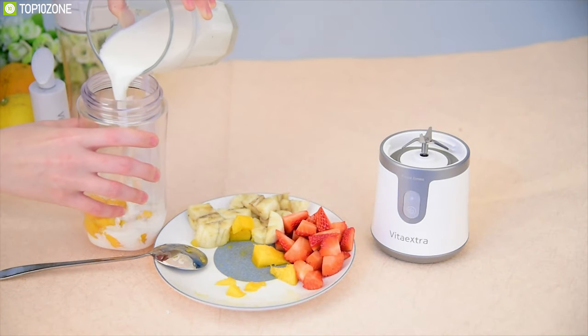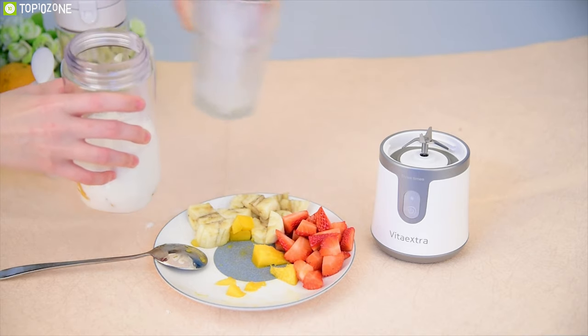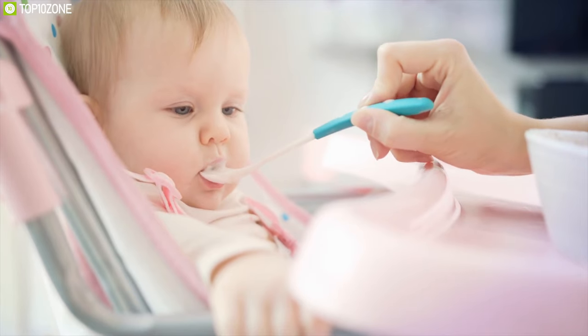This is ideal for mothers who are traveling and need a reliable blender with food-grade material for making their children's food.